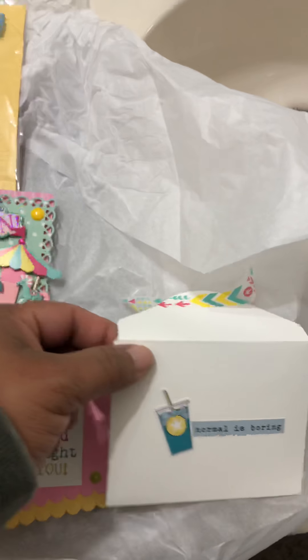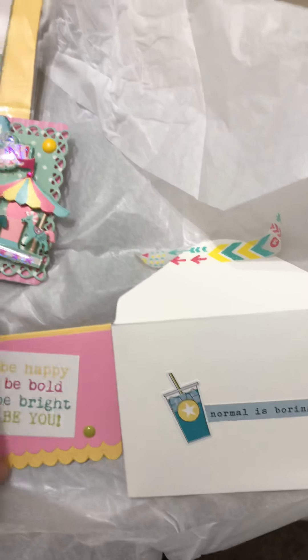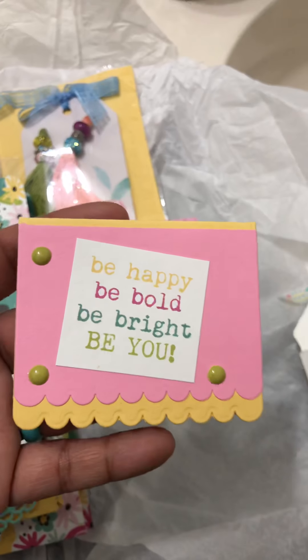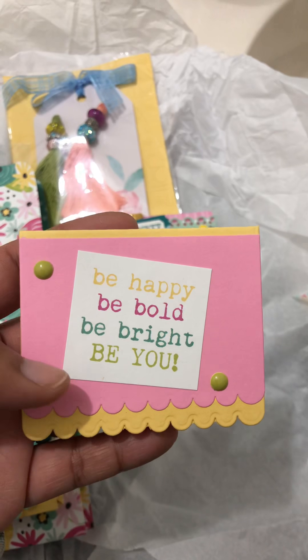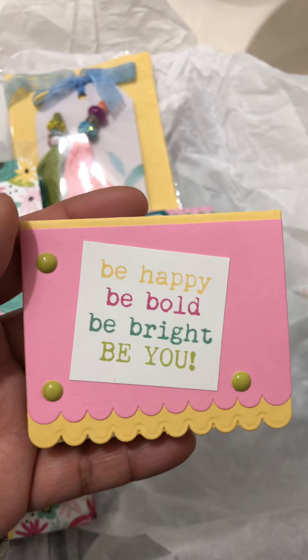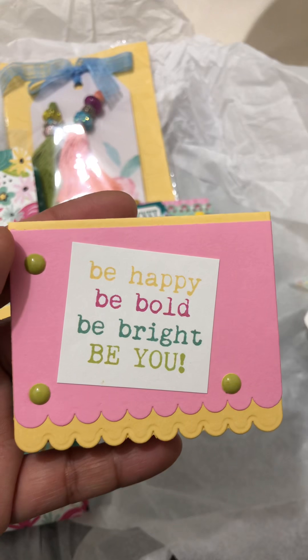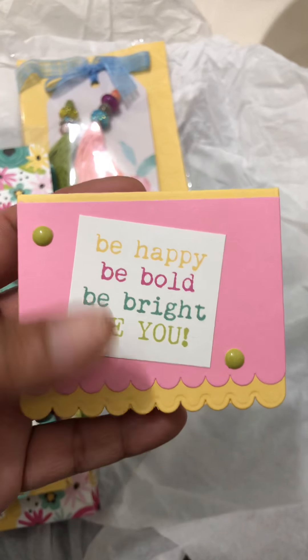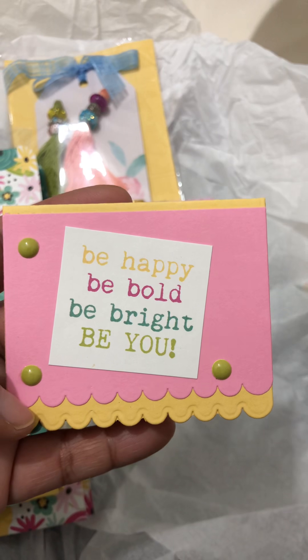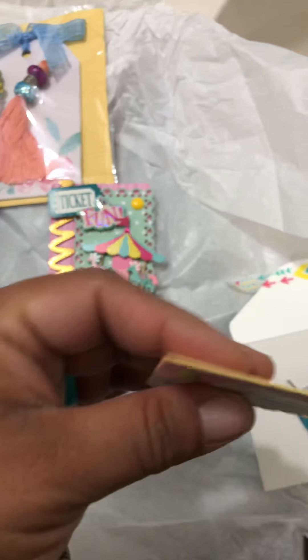I did want to show her little envelope where she sent her note. It says 'Normal is boring' — and this is true. Then when I took the note out, it said 'Be happy, be bold, be bright, be you.' And so this is quite a simple card, but it's beautiful. It's got these little enamel dots, and like I said, all the colors go so well together. I read the note. Thank you so much, Carmen.